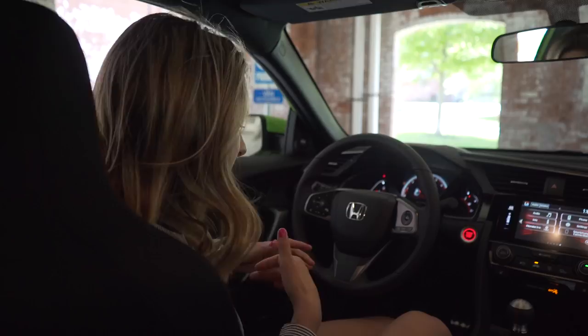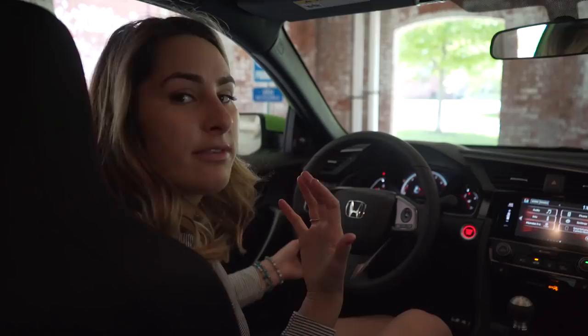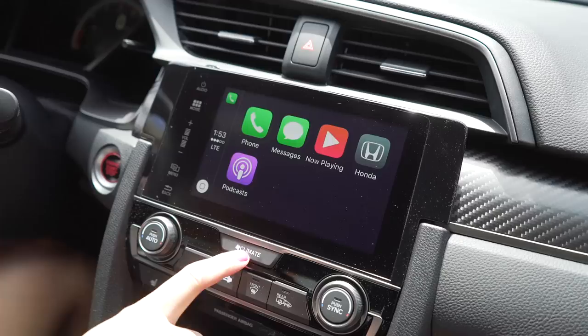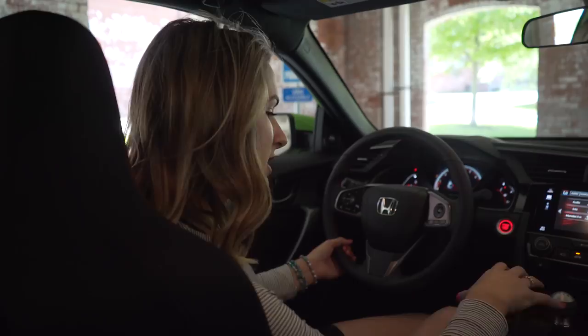The new touchscreen display audio system is just phenomenal — it's the best one Honda's ever made yet. It's quick, responsive, has a lot of information, and does a lot of cool different things. The climate controls are dual and digital. Heated seats — always a plus. The center console is large and deep with lots of storage space and cup holders.